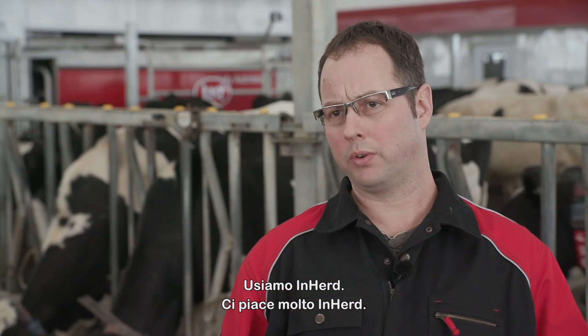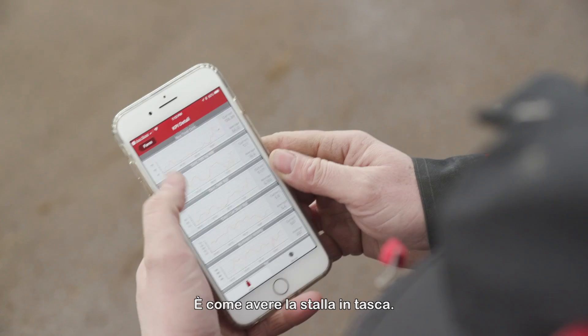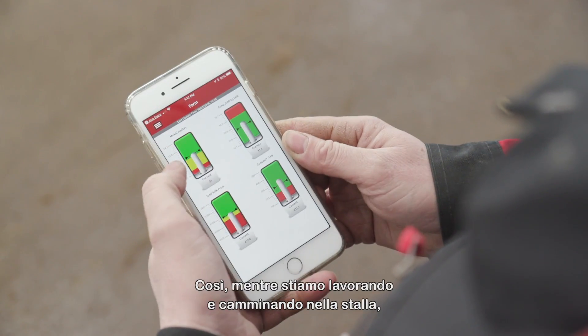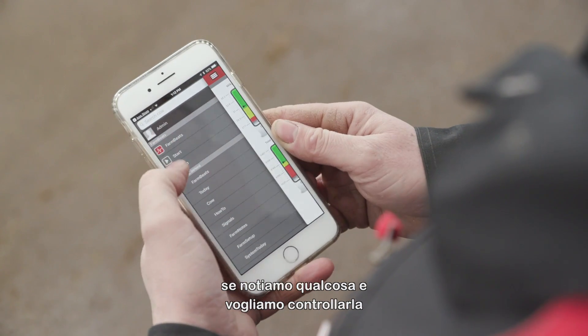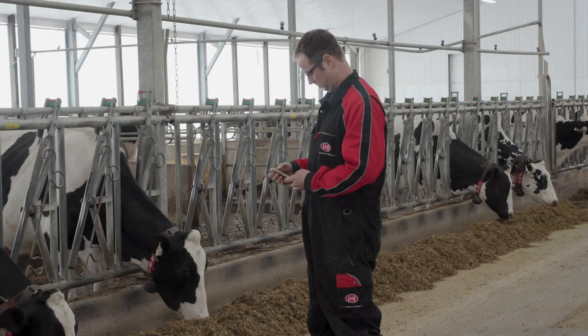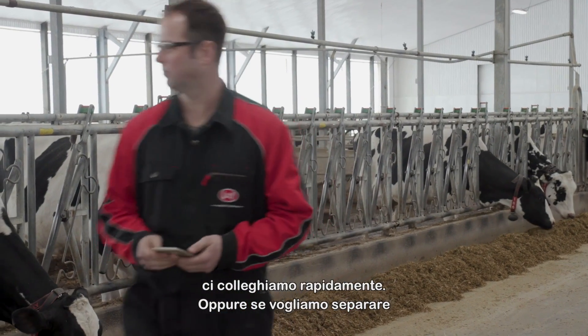We use InHerd — we're big users of InHerd. It's like the barn in your pocket. So as we're doing chores and we walk through the barn and see something, or just need to check up on something, we quickly log on. Or if we want to sort a cow, we can do it all right from the phone. It's been a great tool.